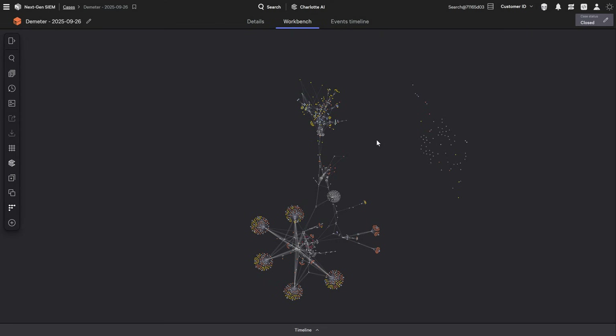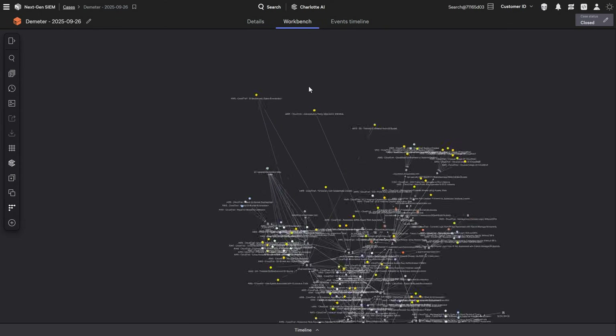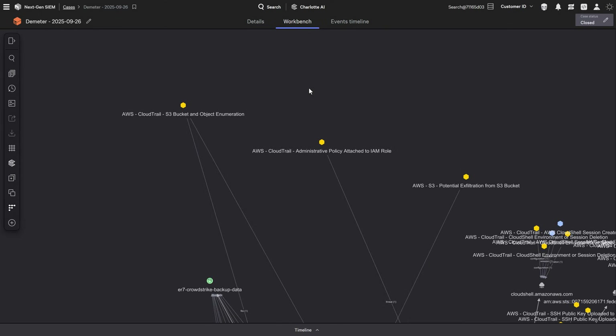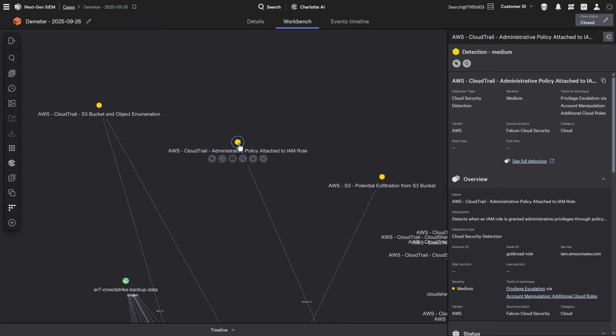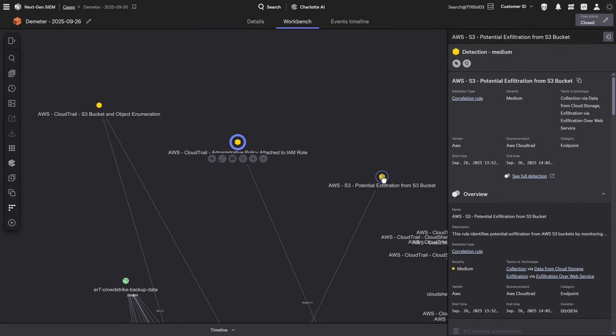For the first time in MITRE evaluation history, Round 7 tested cloud control plane exploitation. In the Scattered Spider scenario, the adversary used stolen credentials to access AWS, then methodically mapped the environment, enumerating IAM identities, surveying S3 buckets, establishing privileged IAM roles, and launching a pivot EC2 instance to redirect data flows to an attacker-controlled S3 bucket.